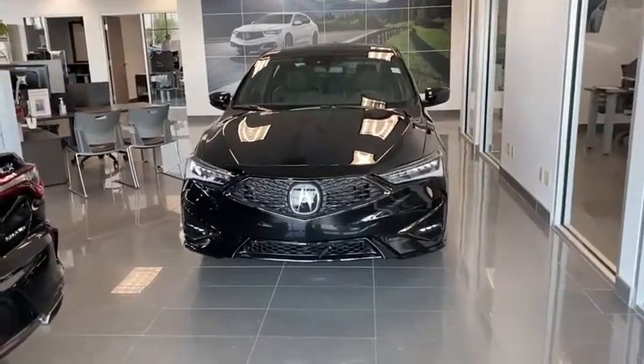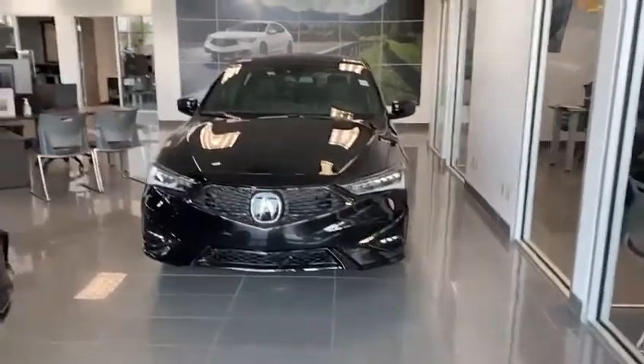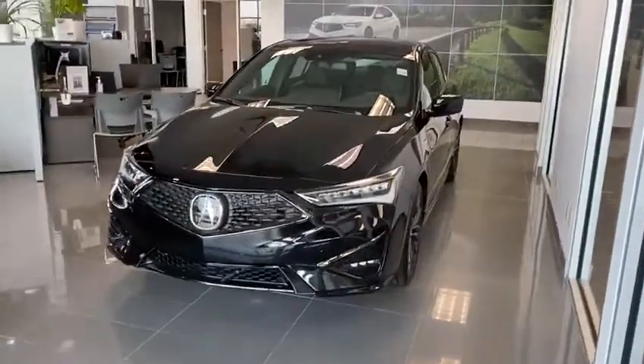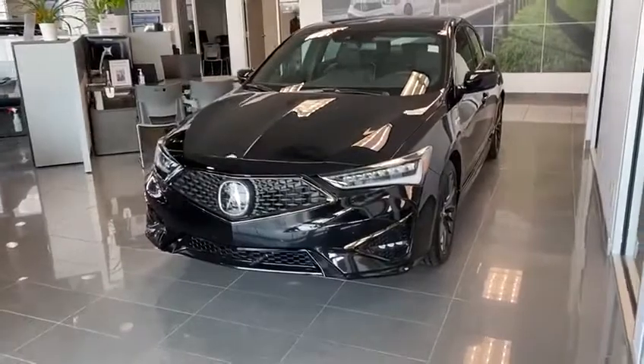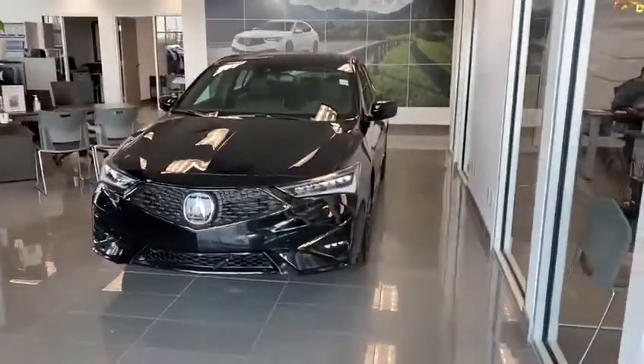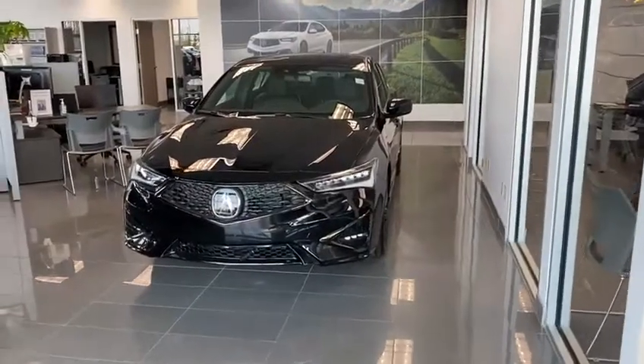Good morning. This is Yosef here with Southview Acura. Here I have the 2021 Acura ILX. We still have a couple left and we have some amazing interest rates on them as well as rebates. So if you want to get into a new ILX, right now is the time for sure.